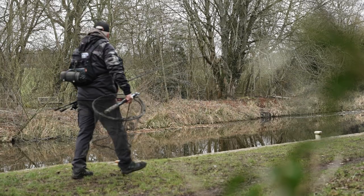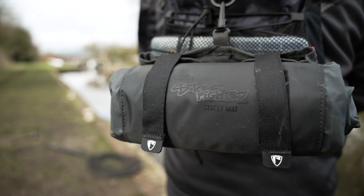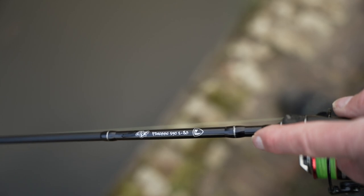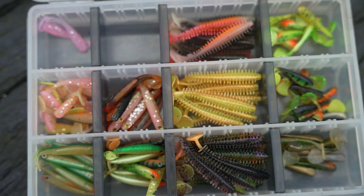Join me this morning alongside a local canal, just travelling light, trying to get a few bites. It seems as though it's been a really long winter and although I've been fortunate enough to catch some good fish, hits have been few and far between. So today I've come out with just a couple of lures, two rods, really light — just want to get some bites.